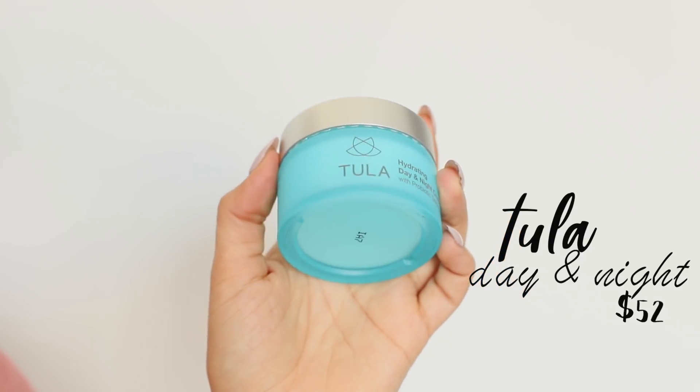On to my two moisturizers — same idea as the cleansers, I cycle between Tula and First Aid Beauty. The Tula Hydrating Day and Night Cream with probiotic technology comes in a little pot. I love this for nighttime or on days I'm not wearing makeup, as it's a very basic moisturizer. The First Aid Beauty Ultra Repair Cream is an intense hydration formula — on nights I'm feeling particularly dry, or around cold weather, I reach for this one. It's amazing for really dry skin, sensitive skin, or skin conditions like rosacea, eczema, and even acne.